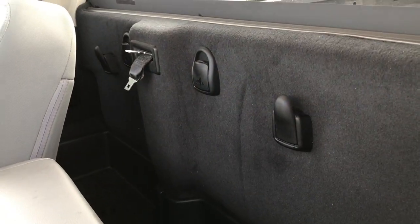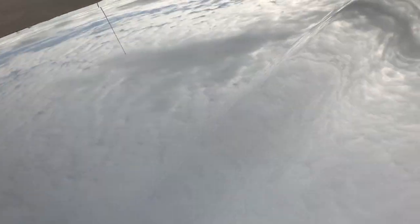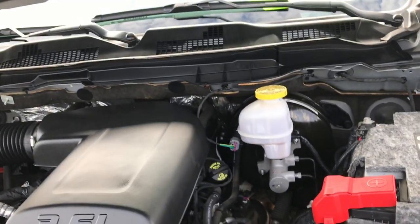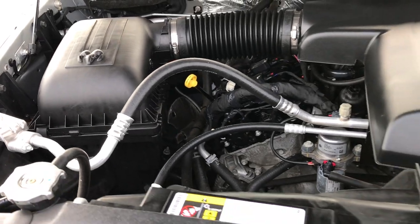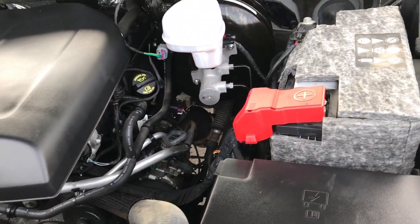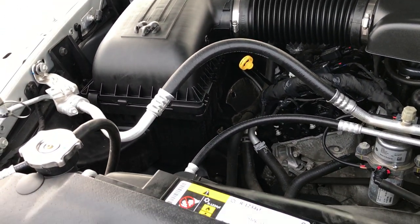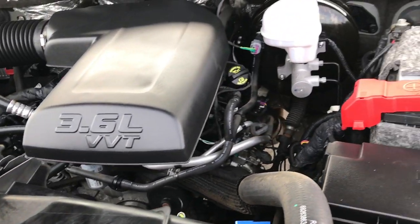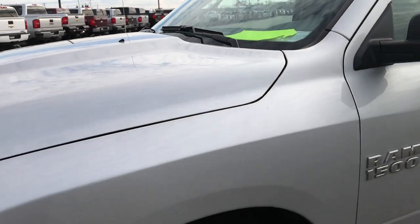Behind the seats there is a nice storage container, a latch child safety system, and a couple of hooks. Taking a look under the hood at the 3.6 liter V6 Pentastar motor — it's been on Ward's top 10 engine list four different times for reliability, horsepower, and overall performance. This truck has been fully safety-inspected by our service shop, has a fresh oil and filter change, all fluids checked and topped off, and is 100% ready to go.